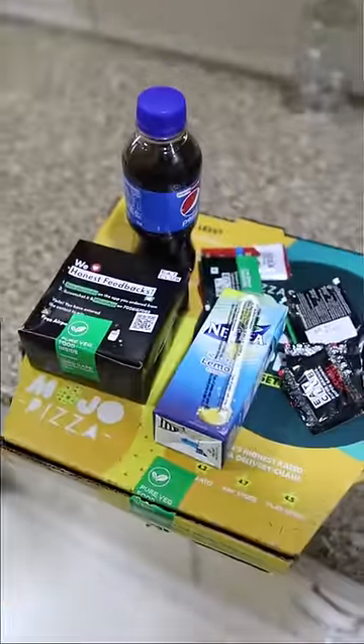Guys, today I ordered a combo from Mojo Pizza and I have two 10-inch pizzas, and I ordered from the Eat Club App. I have got so many freebies!